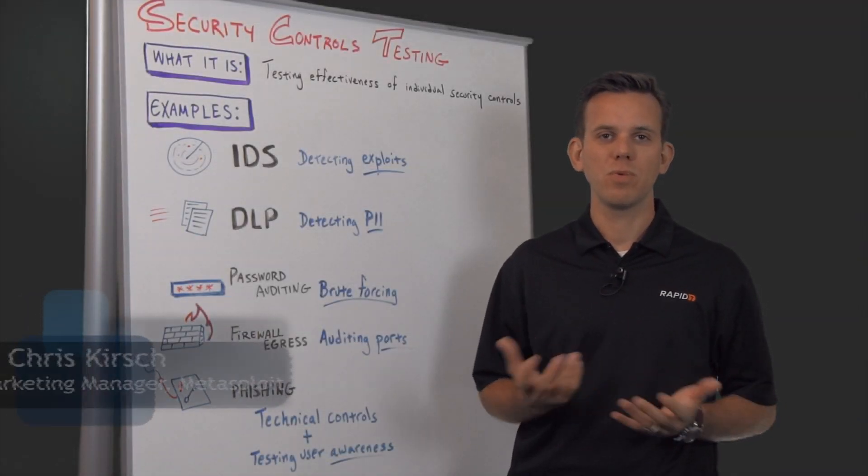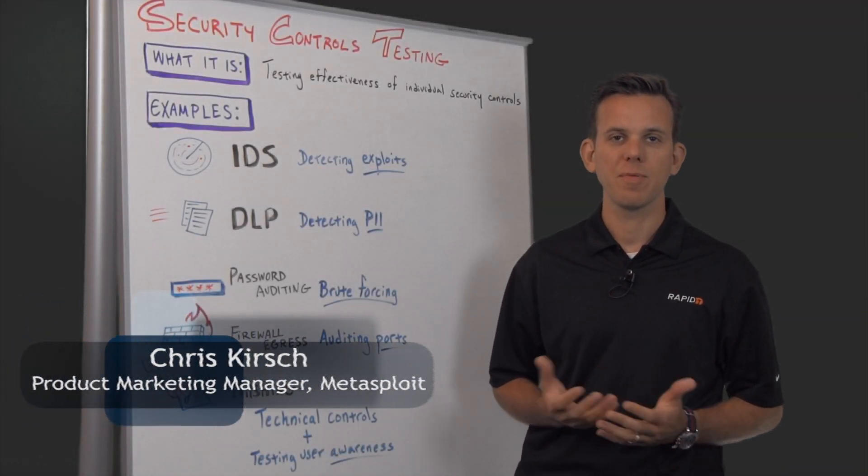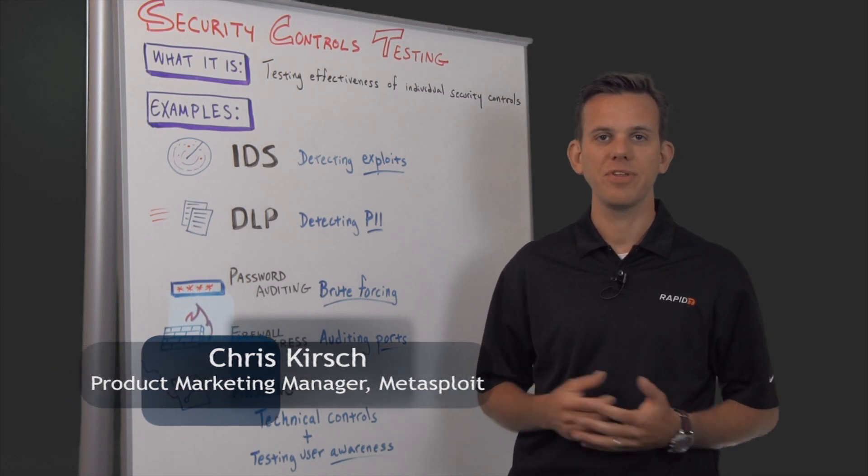Hello and welcome to this week's Whiteboard Wednesday. My name is Chris Kirsch. I'm the Product Marketing Manager for Metasploit here at Rapid7.